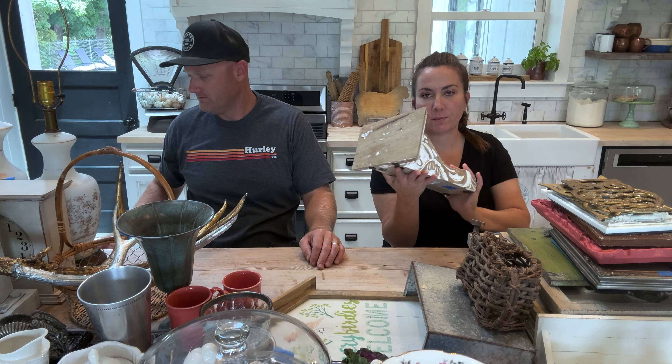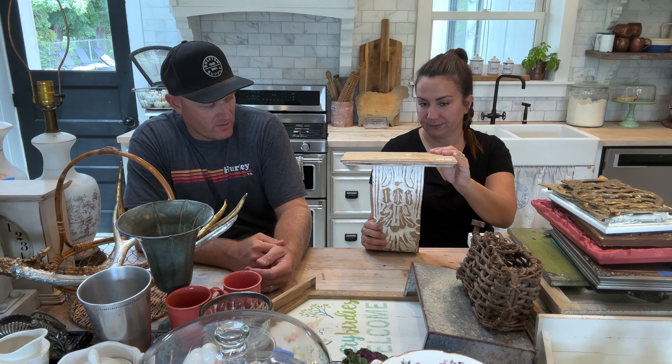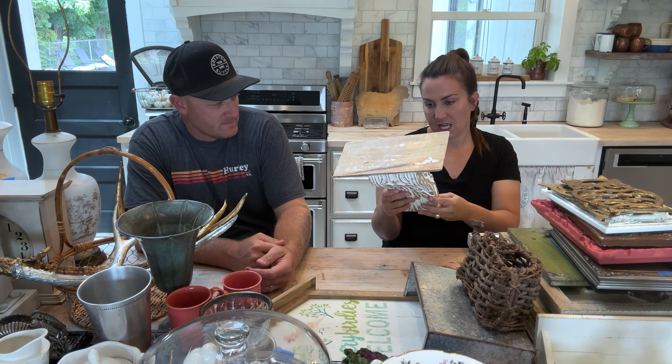We go to IKEA quite often — it's pretty close to us. Next up, the perfect chippy white corbel shelf, hand-carved. Sometimes you paint these but this one is good; it's already finished how we would probably do it. Handmade in India. We paid $4 and we're selling this one for $32.95.